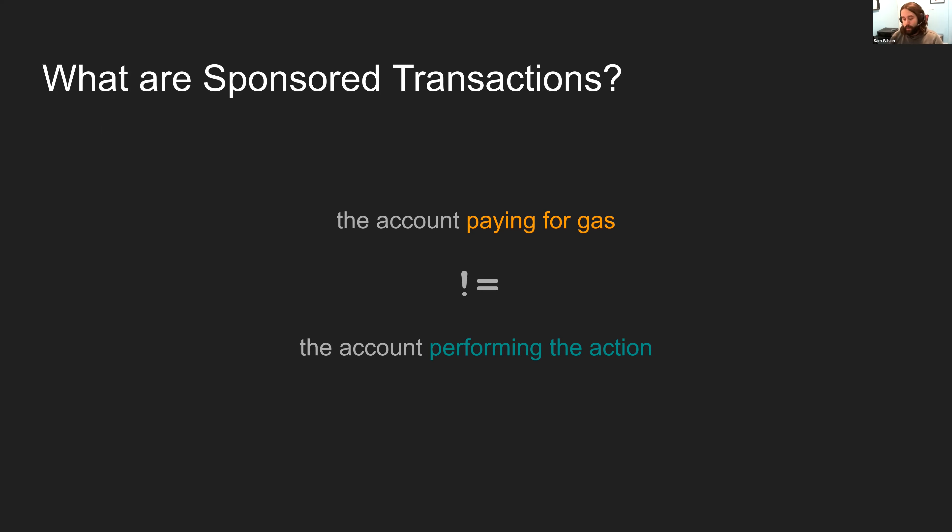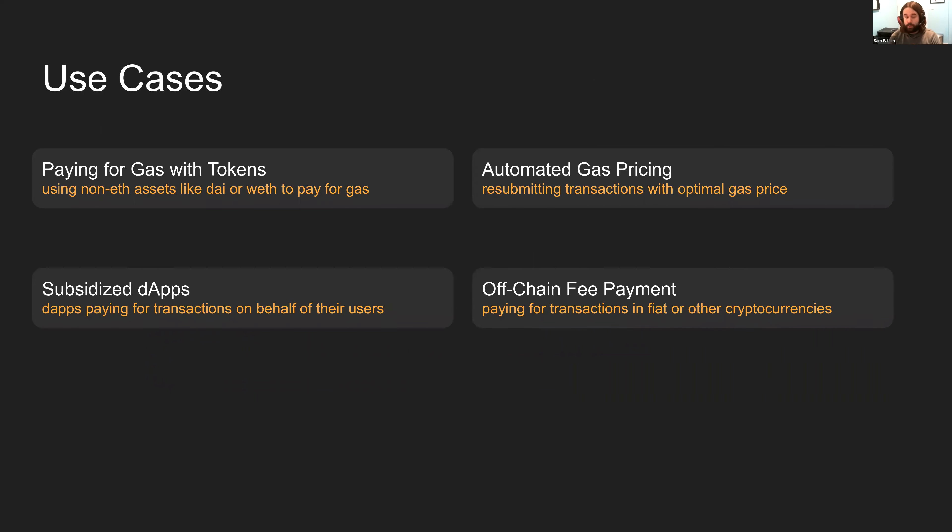At the core, a sponsored transaction is a transaction where the account paying for gas is not the account performing the action. It's much easier to explain this with use cases, so I'm going to jump into those.